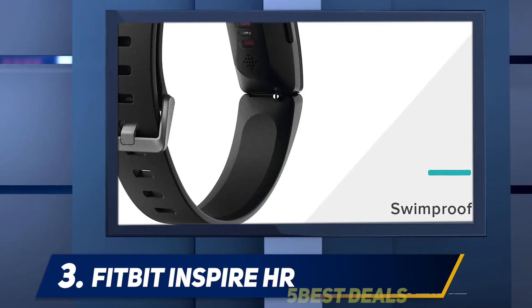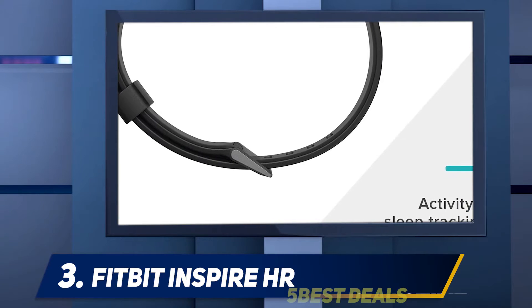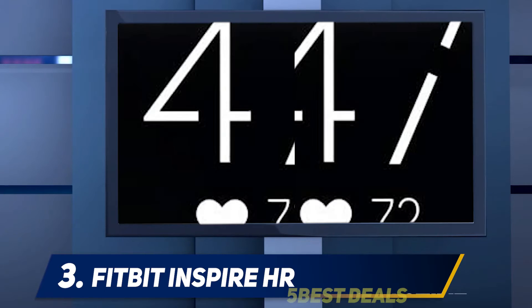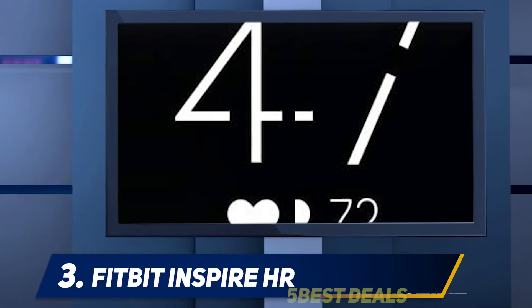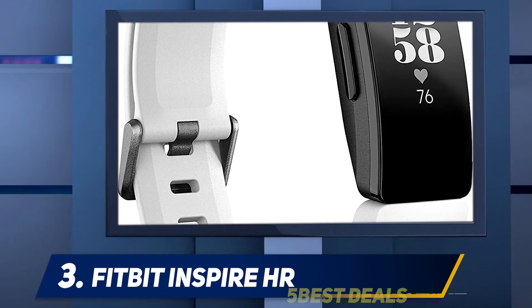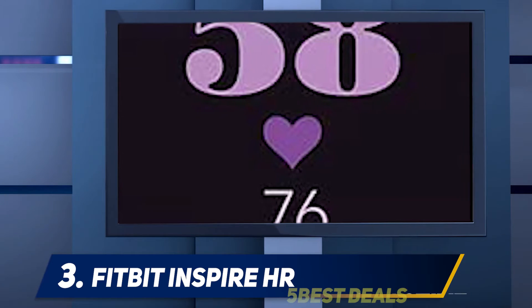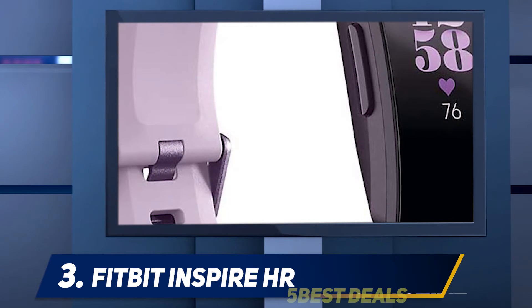At number 3: Fitbit Inspire HR. Until now, Fitbit's range of cheaper devices has been plentiful and often confusing for the average person looking to buy a basic fitness tracker. The company has slimmed down its budget range and brought it all under one roof with these two new affordable trackers. Note that the Fitbit Inspire HR has now been superseded by the Fitbit Inspire 2, which has a sleeker design and improved activity tracking features. The newer model is one of the best Fitbits you can buy today.